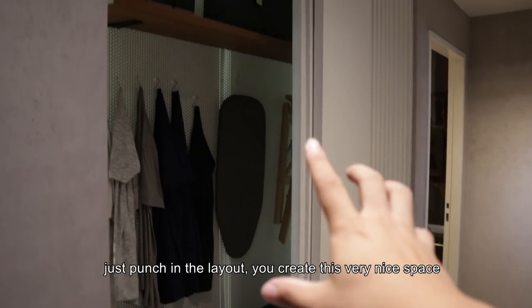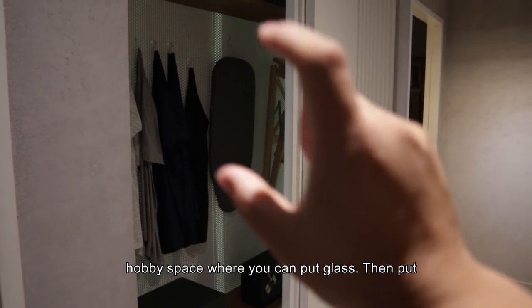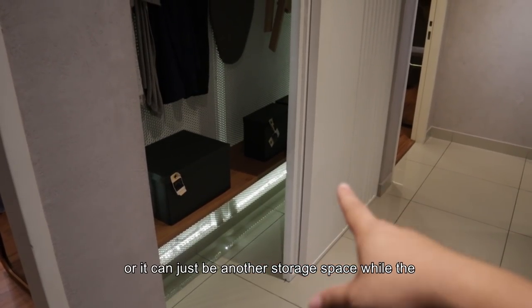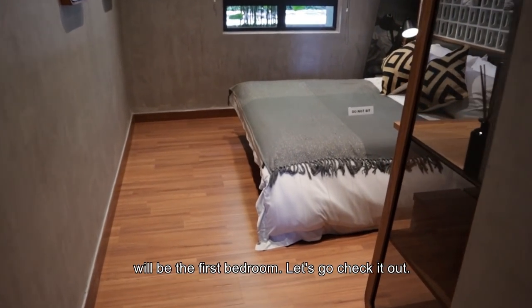If you just punch in a little bit, you create this very nice space to accommodate a lot of things. It can be your hobby space where you can put glass, then all your Ironman, your sports shoes, your Jordans, whatever. Or it can just be another space for storage, while the storage room can be your mate's room. Next to this will be the first bedroom — let's go check it out.